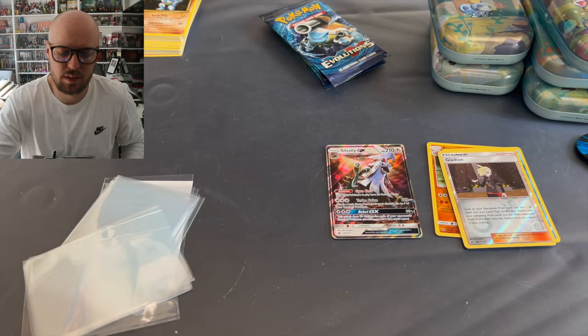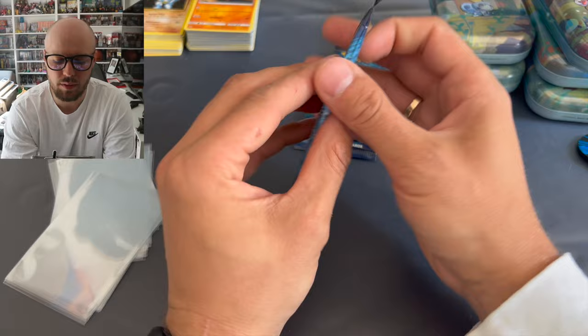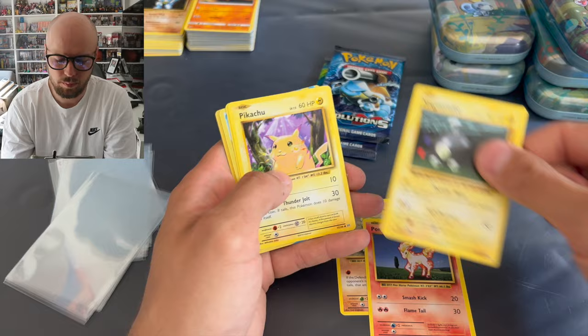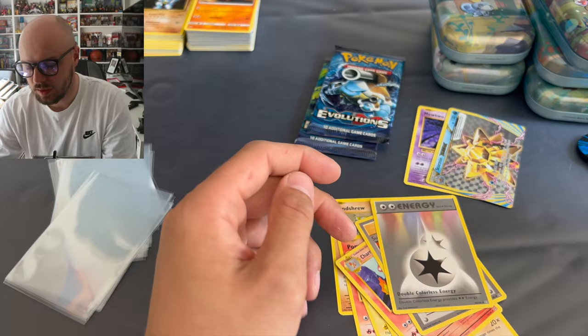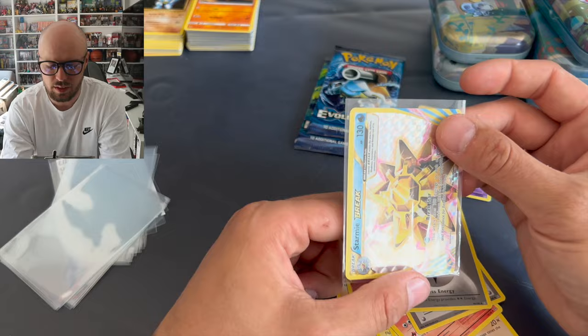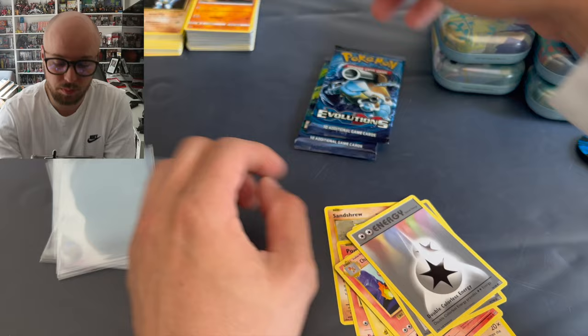Let's get into this - three packs left of Evolutions, we just need one of the big three guys. Come on. Sandshrew, Ponyta, Magnemite, Pikachu, Machop, and we got a Starmie Break card. And Mewtwo non-holo again. Energy, Super Potion, Charmeleon, and the code card. The Break card - am I the only one who thought these would have extended value due to the fact that they're rotated? I see people getting these for cheap online, and I actually thought they would go for much more.